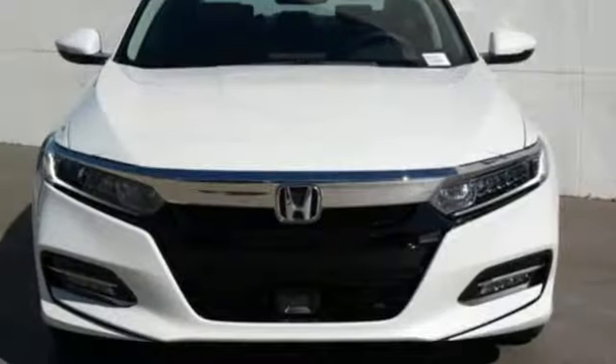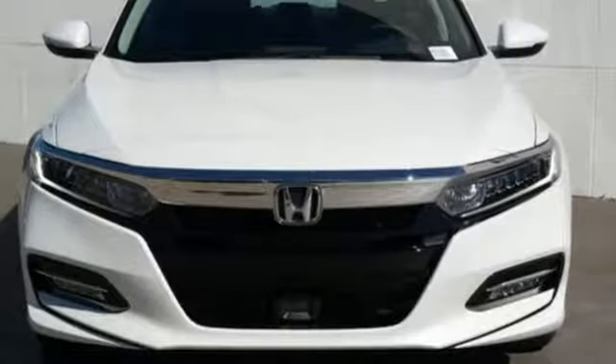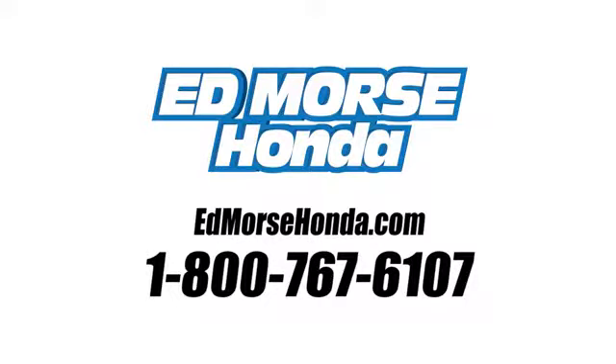Honda's created some of the most admired vehicles on the planet. Take it for a test drive today. Call us today at 1-800-767-6107. For value and for service, it's Ed Morse.